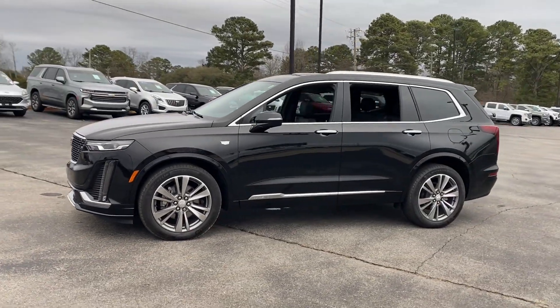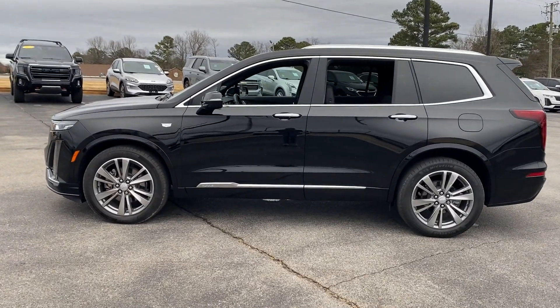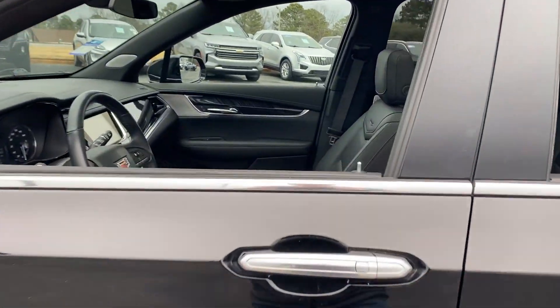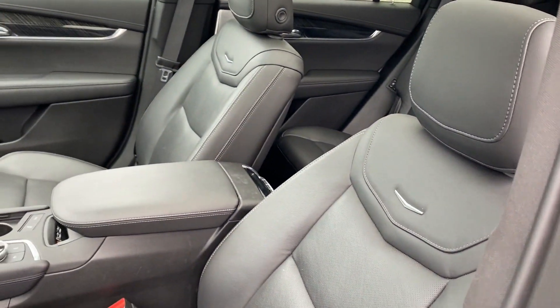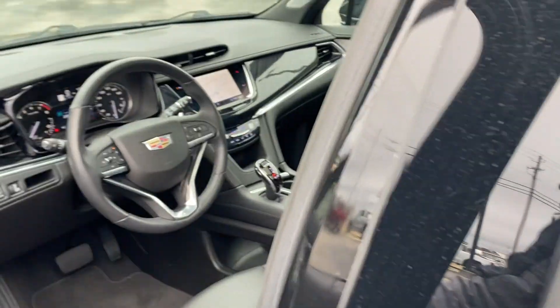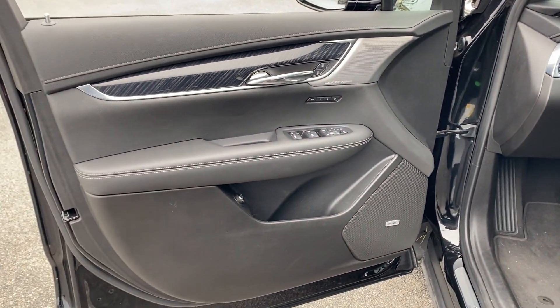Its sensibility is matched by a spread of extra features which include cross-traffic alert, lane keeping assist, side view mirrors with turn signals, lane departure warning, Wi-Fi hotspot, satellite radio, premium sound system, and multi-zone air conditioning.